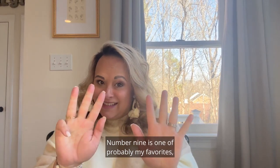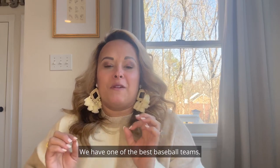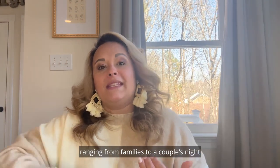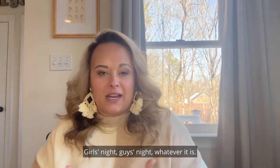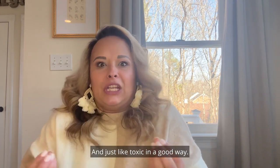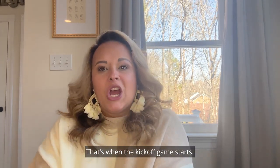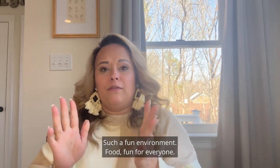Number nine is probably one of my favorites — catching a Flying Squirrels game. We have one of the best baseball teams and it's just so entertaining. Such a great environment for families, couples nights, girls nights, guys nights — whatever you want it to be. The atmosphere is just so exciting. Their season opens Friday, April 7th — that's the kickoff game. We have a ton of home games to attend. Such a fun environment, food, and fun for everyone.